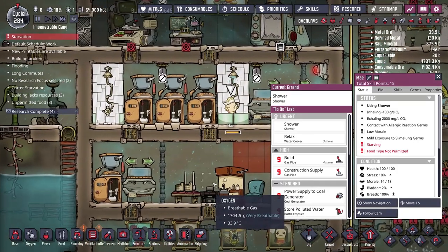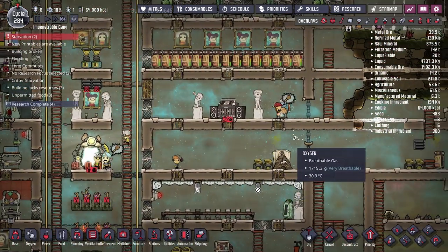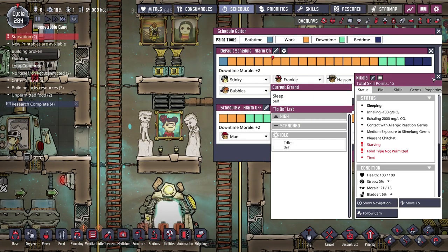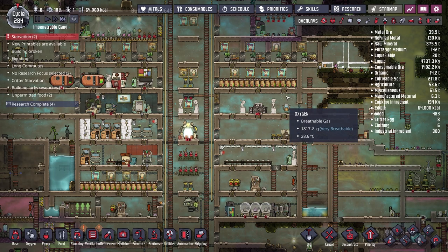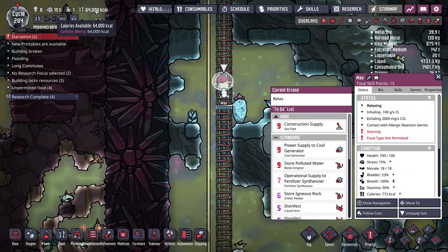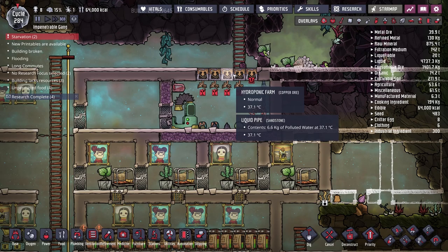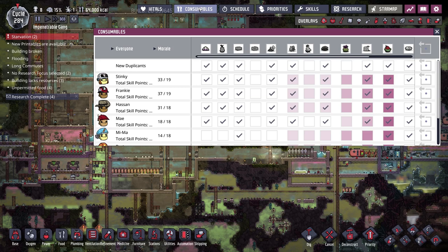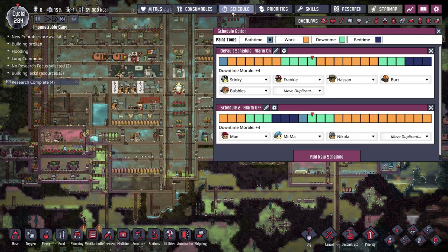Someone is starving — I wondered if this was the super-speed-mode bug that viewers mentioned. But the message says 'food type not permitted,' not a bug. We are out of polluted water for irrigation. That's the real issue — I'm a fool. Quick fix: allow duplicants to eat gristleberries so nobody starves while I sort out the irrigation problem. It's not a super-speed bug — good news.